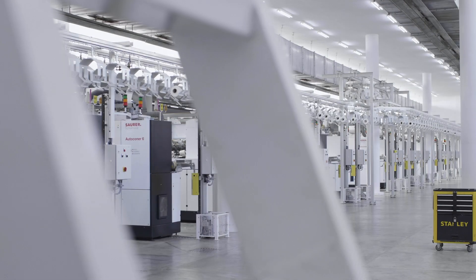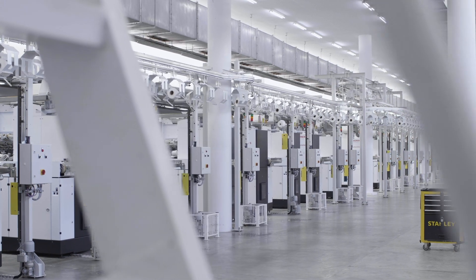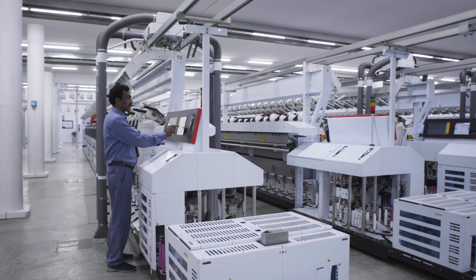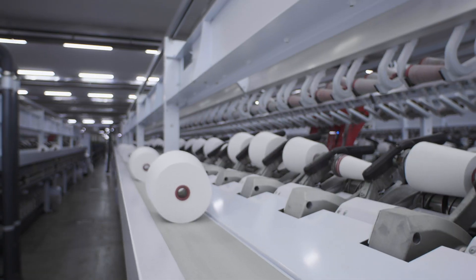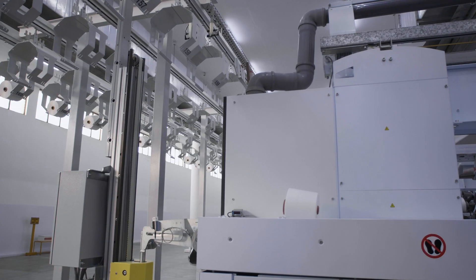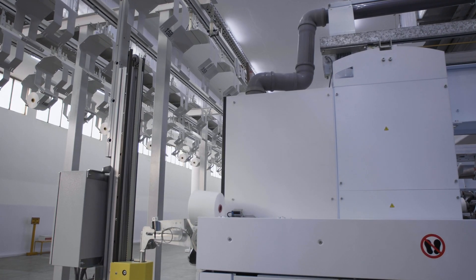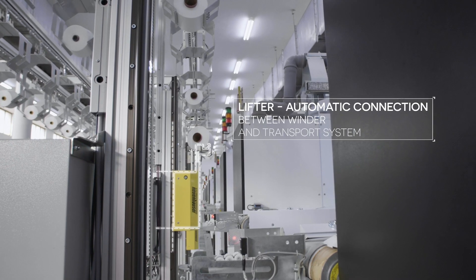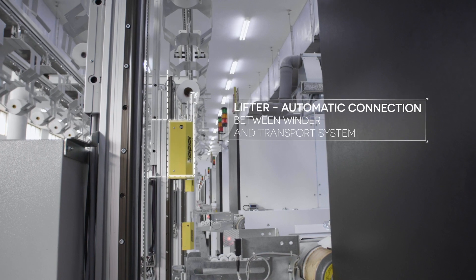The production of yarn and textiles is a complex and versatile process. Many individual steps lead to a high quality end product, but again and again the same questions arise.